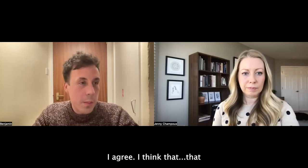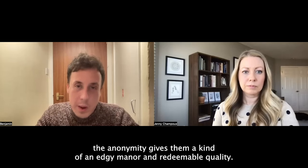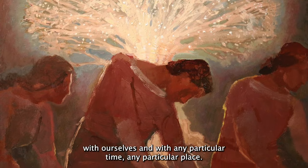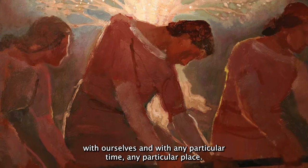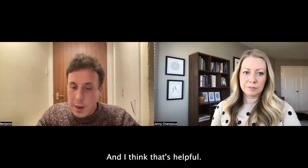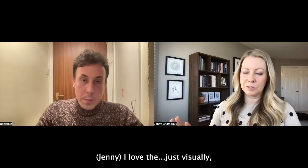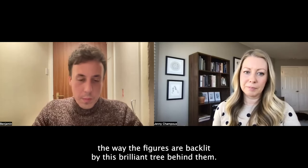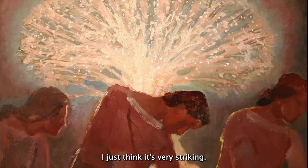I think the anonymity gives them a kind of an everyman and everywoman quality. We can read ourselves into it, or we can read any particular time or place into it. And I think that's helpful. I love visually the way the figures are backlit by this brilliant tree behind them — I just think it's very striking.